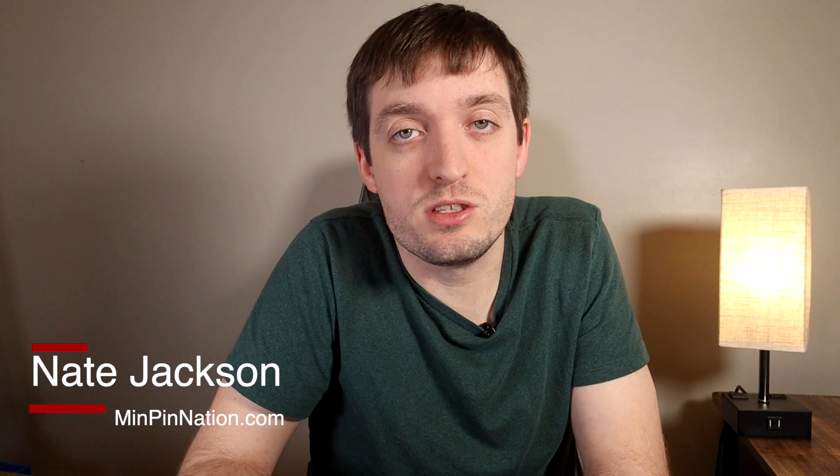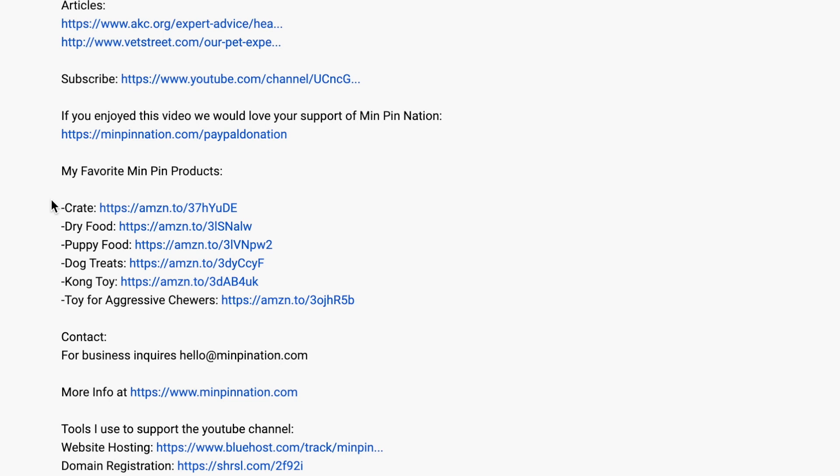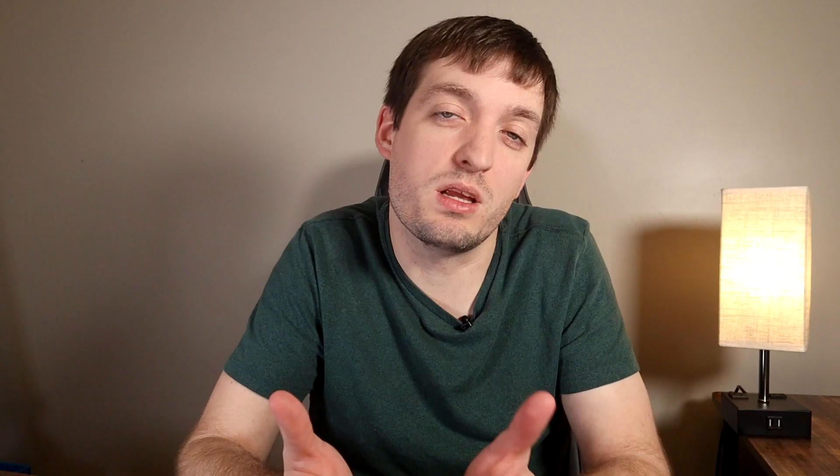Hey guys, welcome back to MinPin Nation. My name is Nate. If this is your first time with us, thanks for joining us. Make sure you hit that subscribe button down below so you get all of our future videos, and don't forget the notification bell. Also, make sure you check out the recommended products listed in the description — I keep them updated with the most up-to-date items I'm either using for my pets or that have been recommended to me by other MinPin owners.